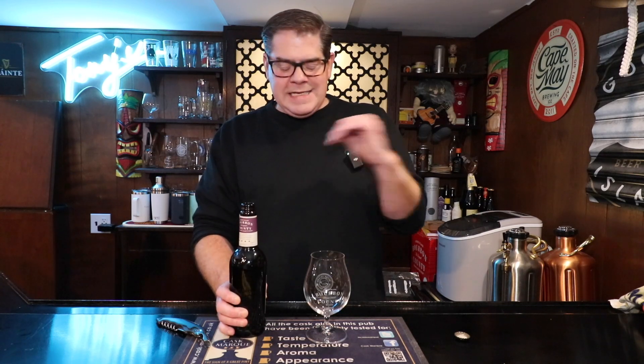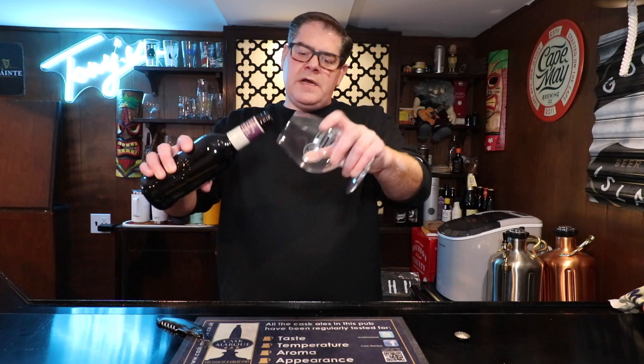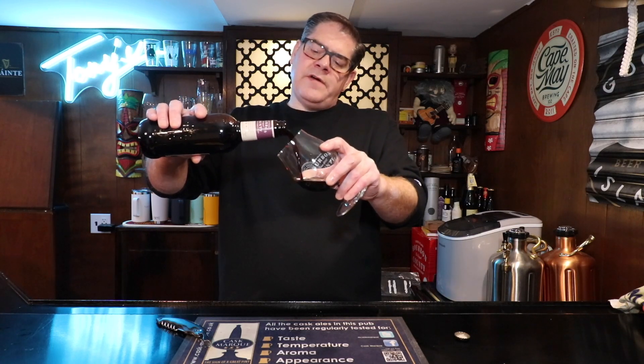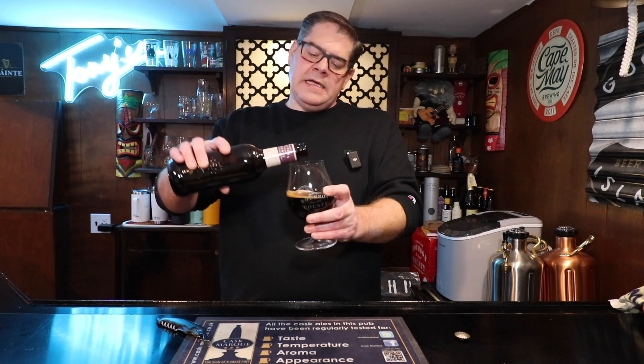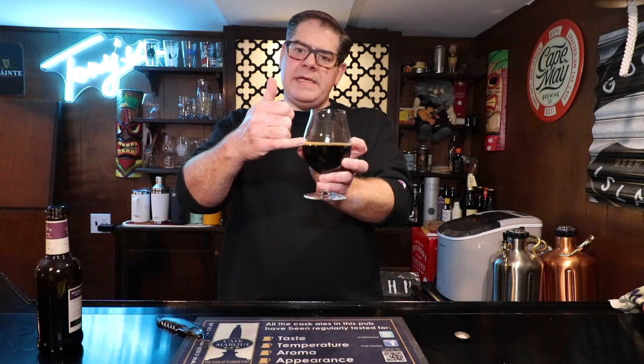Now it says here — and I've had it before, so I'm going to cheat a little bit — notes of dried fruit, honey, brown sugar, and lime zest. I do remember clearly not getting the lime zest the first time. So let's do the pour and I'm using an official Bourbon County glass. It pours a very, very dark brown, if not actually just black. Not much of a head to speak of — maybe half a pinky nail.